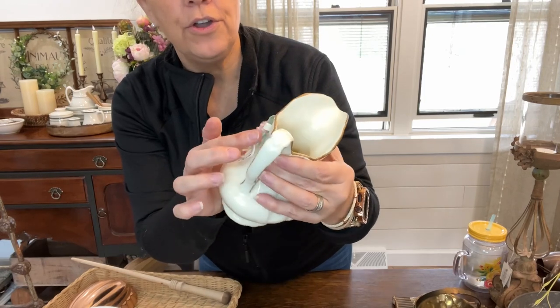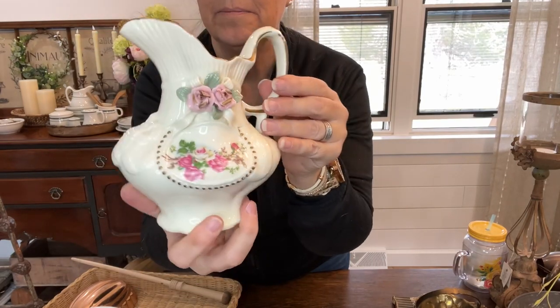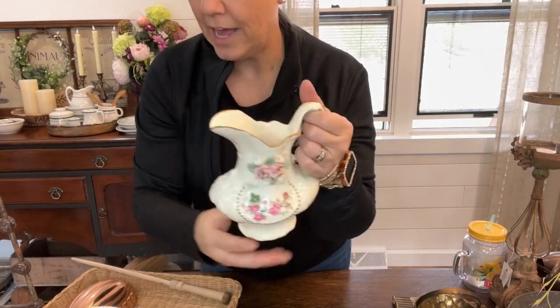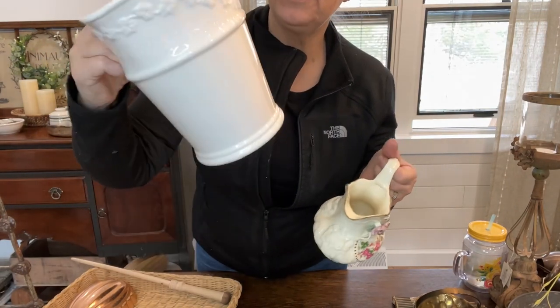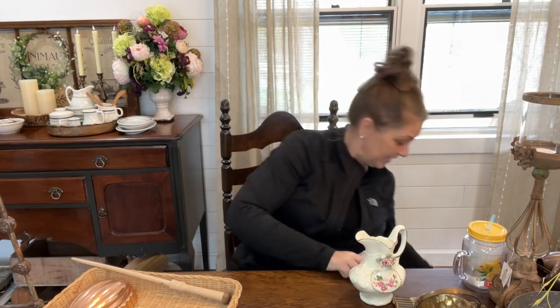These two came in a lot from the auction and I love them both just like they are. I probably will not do anything to these unless they sit on the website for a while - then I might pull them off and paint them. There are no chips on the flowers or the leaves. How grand millennial cottage core! So cute with flowers in it - you could put flowers, rolling pins, wooden spoons and utensils in it, or a big bushel of tulips for spring.